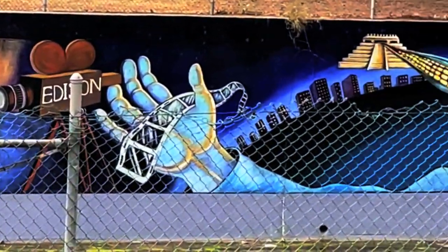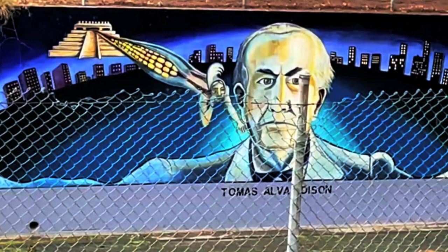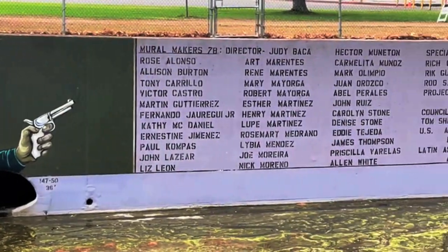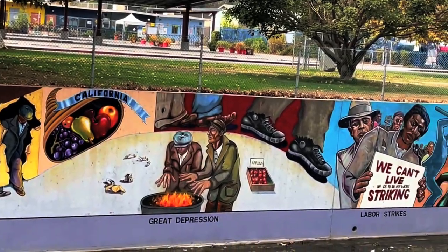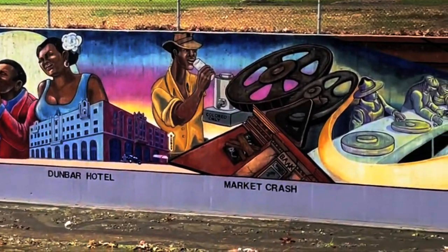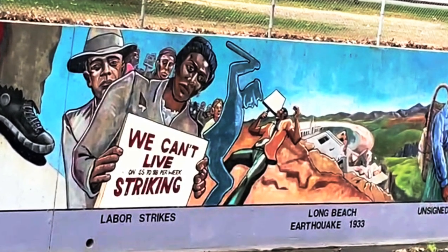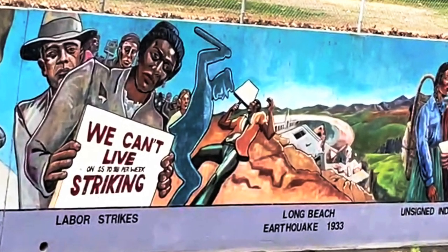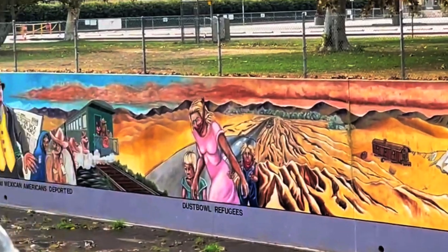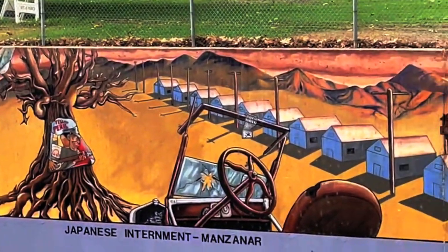There is also a large Thomas Edison piece displayed since he was the Elon Musk of the time — a controversial figure now because many claim he stole their ideas, which is also kind of like Musk. As we go along we see the advancement of Hollywood, then it goes into the Great Depression and how Prohibition sparked the music scene, such as the Dunbar Hotel which was the center of the jazz scene in LA. Around the same time the Long Beach killer quake of 1933 is displayed. The Depression also led to the mass deportation of Mexican Americans — around 1.8 million of them — in an effort to reserve jobs for white citizens.